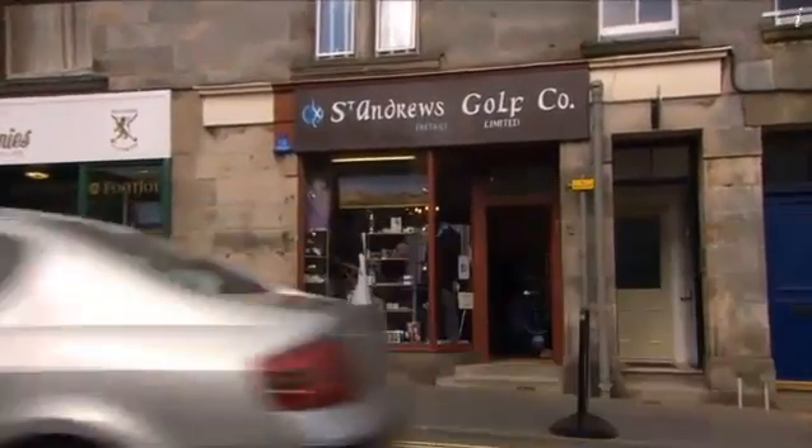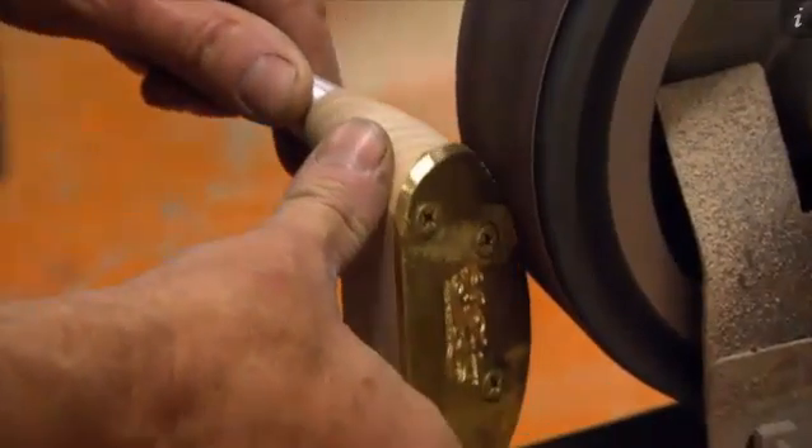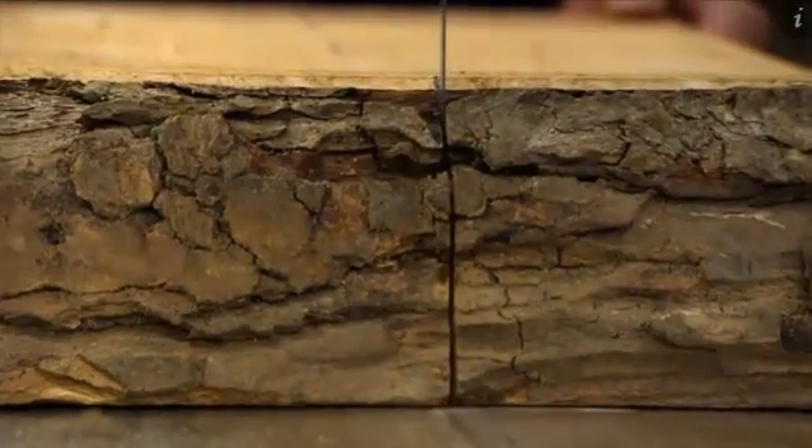The company's roots trace back to 1881, but some of their clubs, like this long-nosed spoon, go back even further. "This club would have been used from the start of golf, effectively."